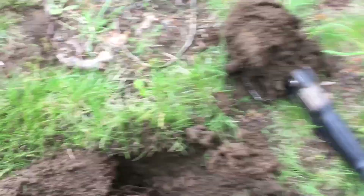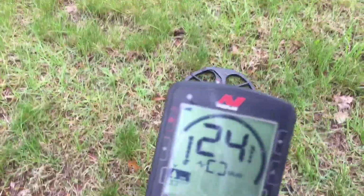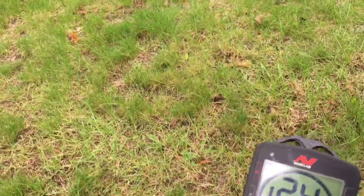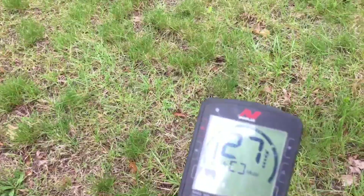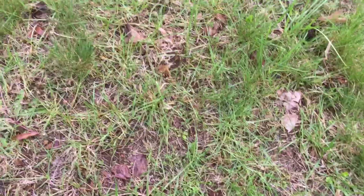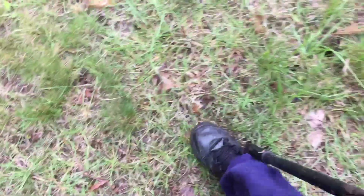I got a phone call that kind of interrupted my swing, but I got a good signal — reading 25 to 28, kind of all over the place. I'm hoping it might be something good. Let's do the whole thing here — maybe it's a change spill or a coin spill. I'm hoping for some silver.